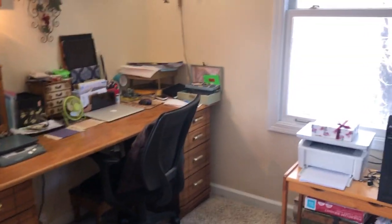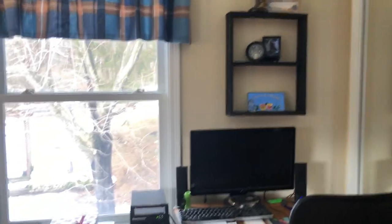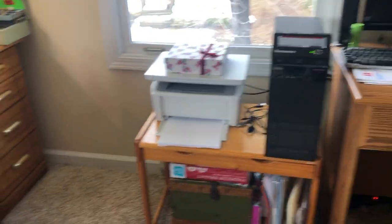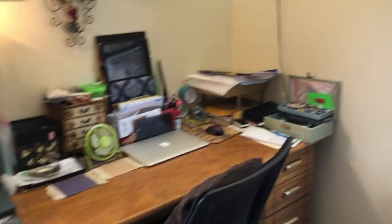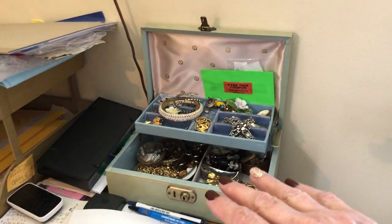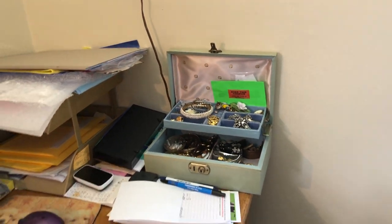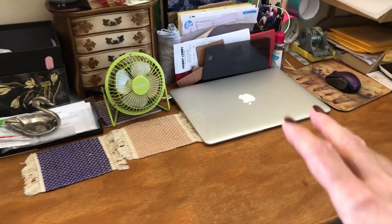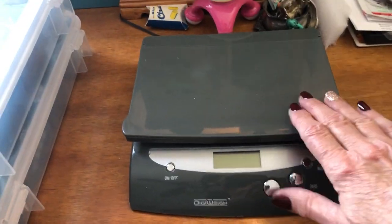A lot of times my husband is right here at this desk, and there's my printer, various things there. Here are the things that I have taken pictures of and I'm getting ready to list — I put those in this box here. Here's my laptop, my MacBook. This is my scale.